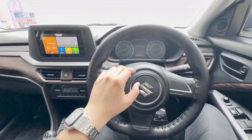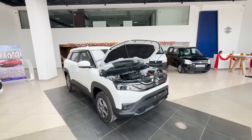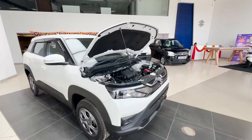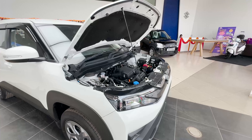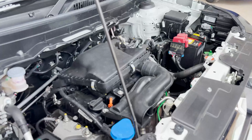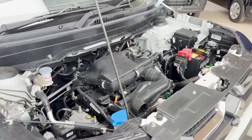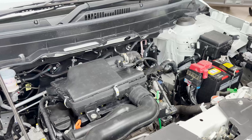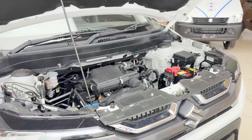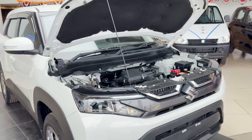Let's talk about engine specifications. There is only one engine option: a 1.5-litre inline-4, dual jet, dual VVT petrol engine producing 101.64 PS of power and 136 Nm of torque. Talking about mileage — you can expect 20-plus km per litre as the claimed figure. In real-life conditions, it delivers around 17-18 km per litre.